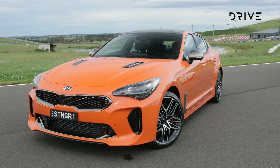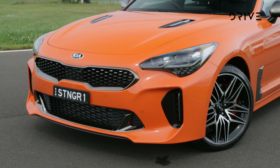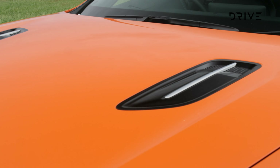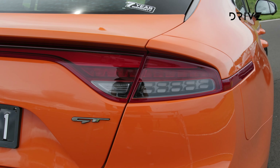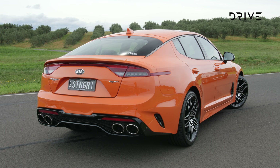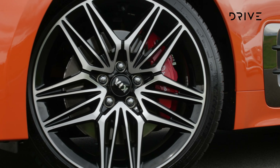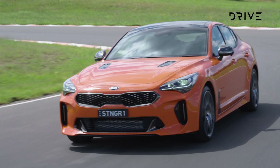The Kia Stinger starts from $49,550 for the four-cylinder entry-level model, while the range-topping V6 GT starts from $60,990. All Stingers get a 10.25-inch infotainment screen, Apple CarPlay and Android Auto, satellite navigation, DAB+ digital radio, LED combination headlamps, and full-width LED tail lights. There's also a larger 4.2-inch driver information display, keyless entry and start, and a full suite of safety features including AEB with pedestrian and cyclist detection, lane keep assist, lane following assist, and rear occupant alert.